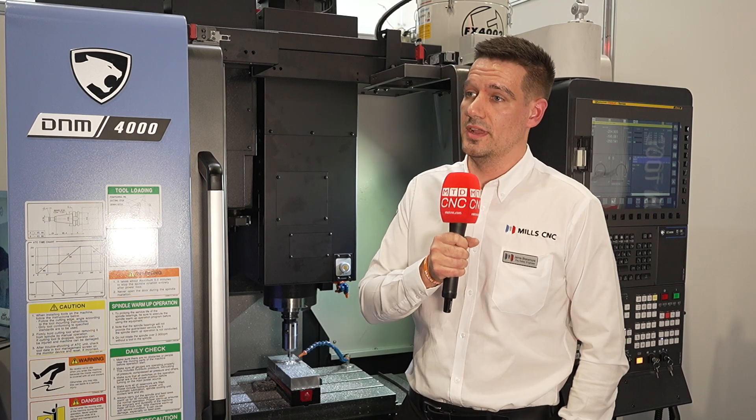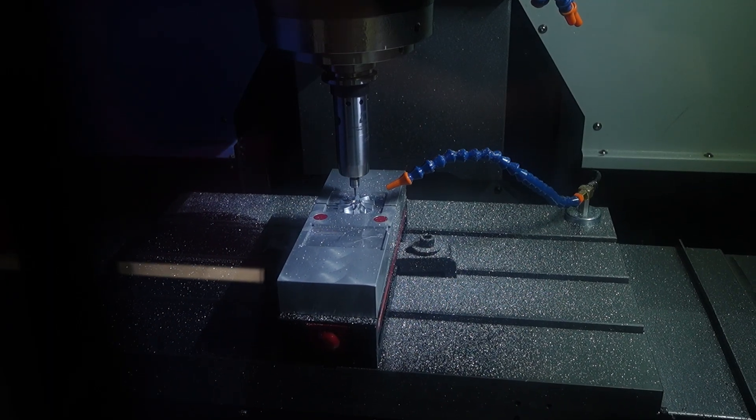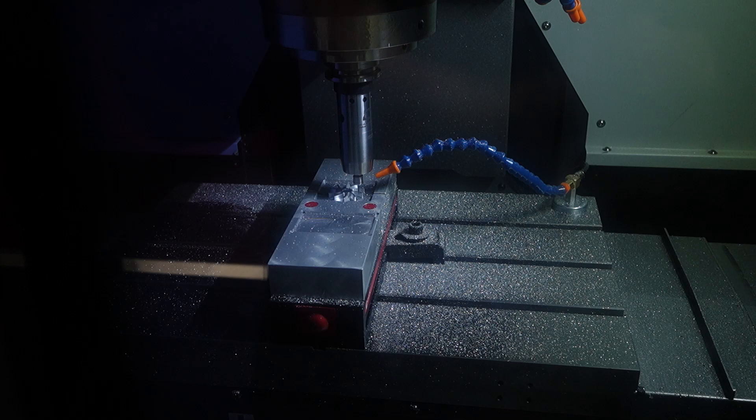With this machine in particular, the roughing can be quick due to the machine's capabilities: linear guide rails, BT40 spindle, nice and rigid, and high accuracy.